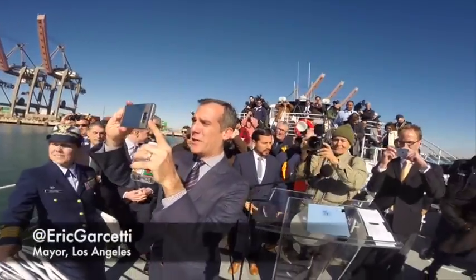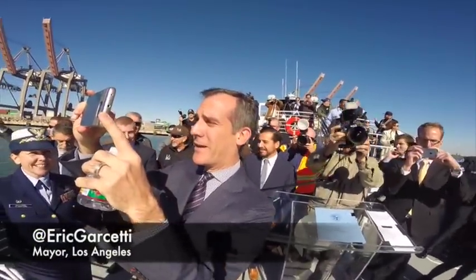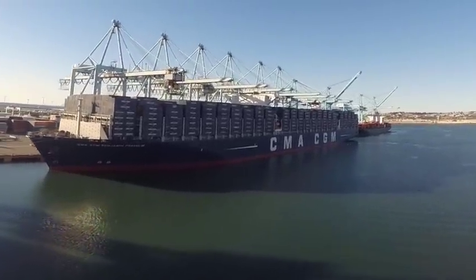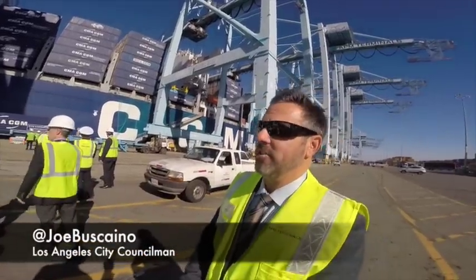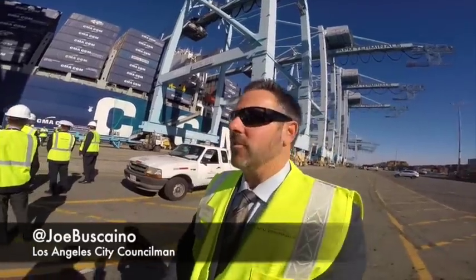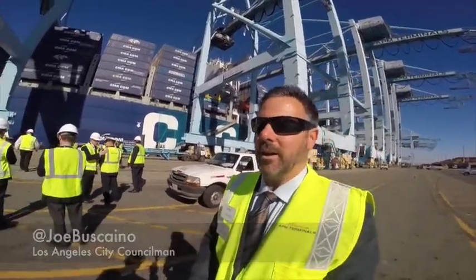Here it is — the biggest ship to ever visit America: the CMA CGM Benjamin Franklin. We're here today to officially welcome the Benjamin Franklin, the largest container ship to ever call here in North America.